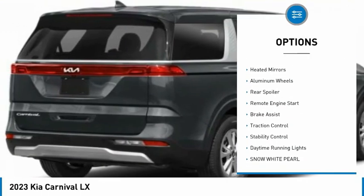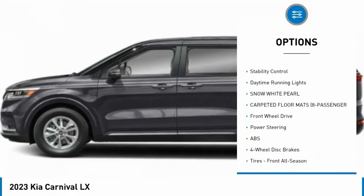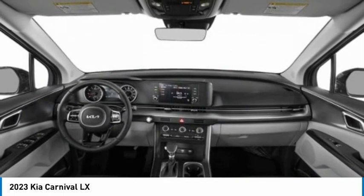Tire pressure monitor, blind spot monitor, heated mirrors, aluminum wheels, rear spoiler, remote engine start, brake assist, traction control, stability control, daytime running lights.